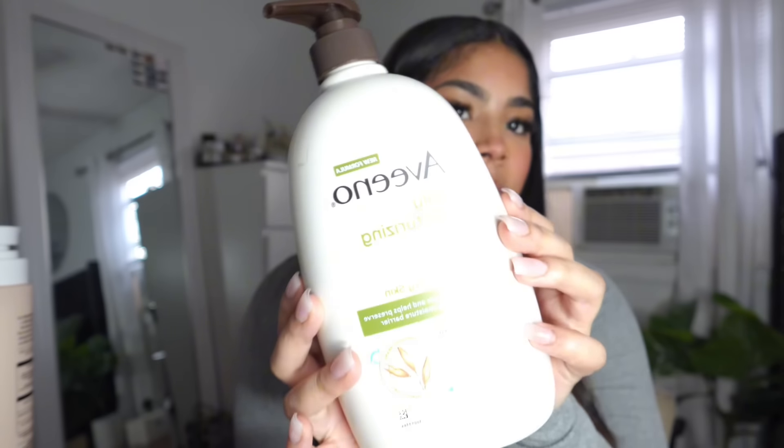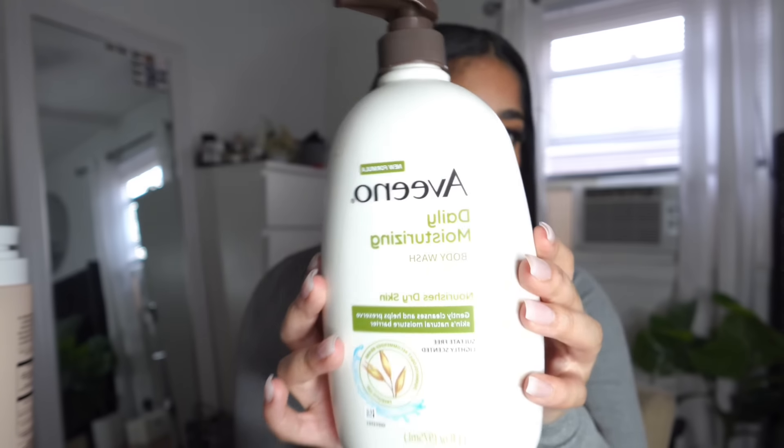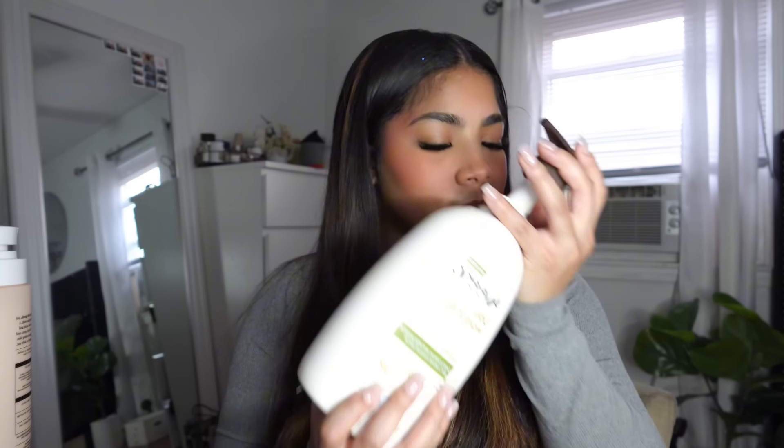The second one I bought is Aveeno. This body wash I never bought before, but I remember smelling one that smelled just like baby lotion. This one is the green kind and the one I smelled at my Target was the blue kind. But it somewhat still smells like that. It is a daily moisturizing body wash. The scent is super soft — it's not doing too much but it still smells bomb.